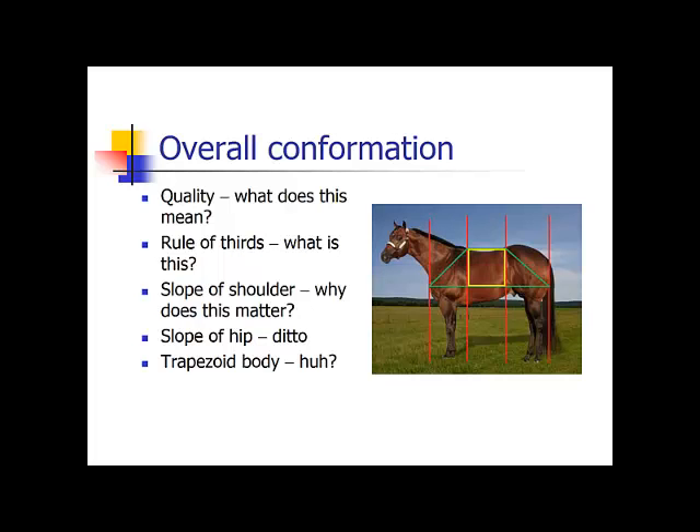Quality means if your horse looks good from the outside with no obvious problems. The rule of thirds: if you see the lines down the middle of this horse, you can see that his body is broken up into thirds — the front third, the barrel, and the rear third. These should be very even in your horse; they should not be one longer or shorter than the other. They should be very equal in size.